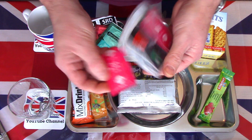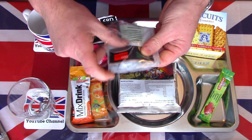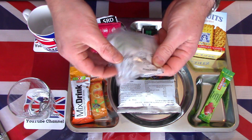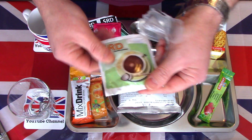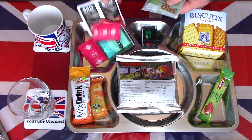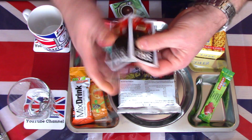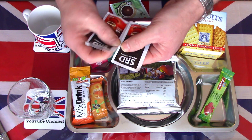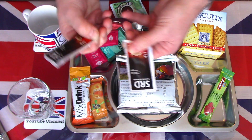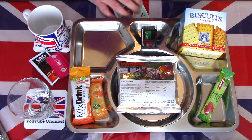Inside the accessory pack we also have sugar — two sugars — salt and pepper, two of each, and last but not least some hot chocolate or drinking chocolate. For this particular meal I'm just going to keep one of the coffees; they separated nicely so I'll save the second one. There's no whitener so I'll just move the rest out of the way for now.